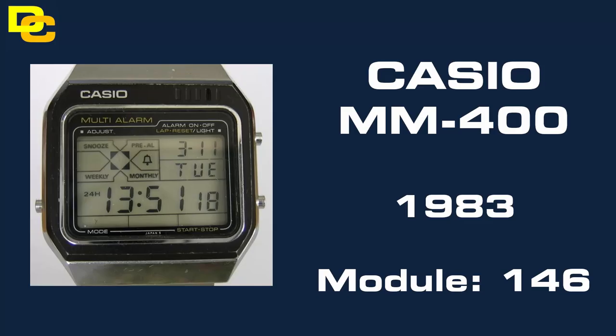At number 3 we have the Casio MM400 from 1983. Now all Casio Melody watches are collectable, but this one in particular because of the rarity of it. The screen does suffer from screen bleed, so finding one that's intact is pretty difficult. The unique item about this is the X mode selector in the corner — it makes it very unusual, but very desirable amongst collectors.